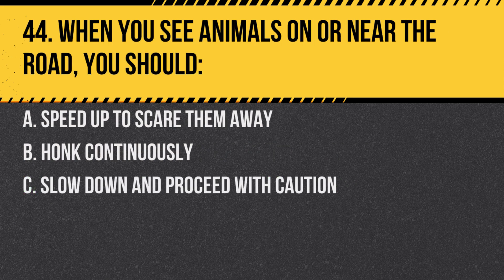Question 44. When you see animals on or near the road, you should: A. Speed up to scare them away. B. Honk continuously. C. Slow down and proceed with caution. Answer: C. Slow down and proceed with caution. Animals are unpredictable and may enter your path.